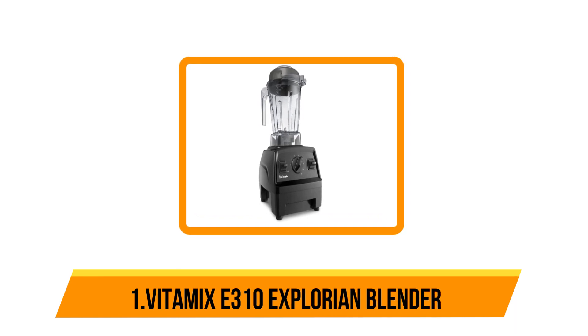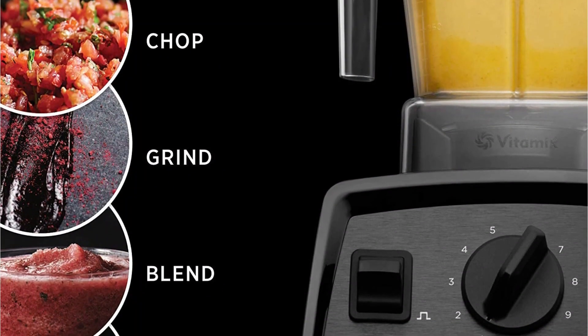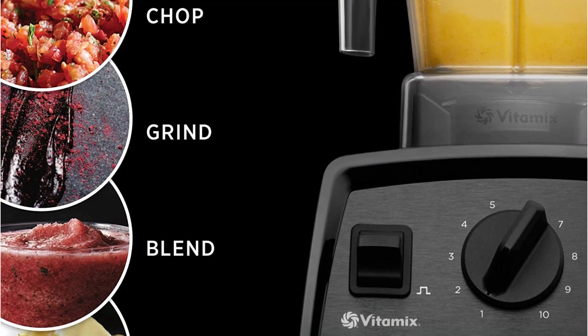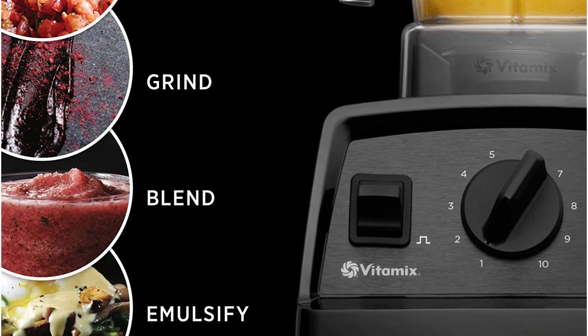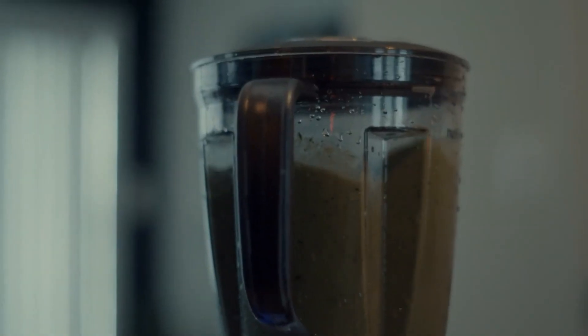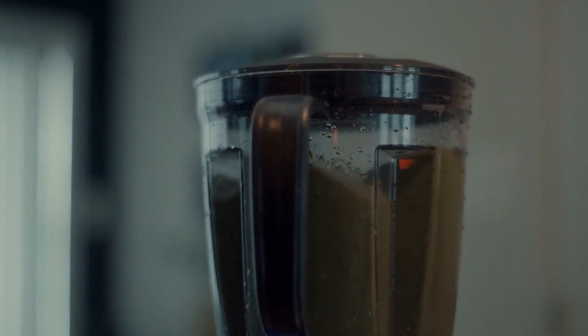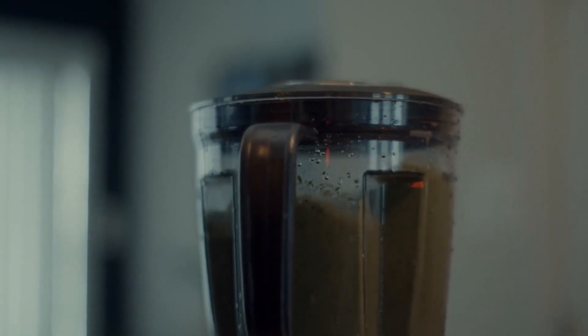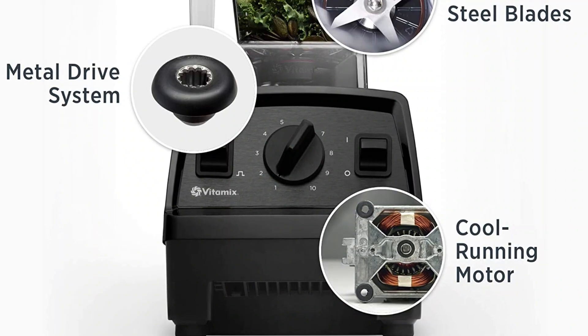Our last option is the Vitamix E310 Explorian Blender. Vitamix has long been considered the gold standard of high-performance blenders and is still the brand favored by many professional chefs for its power, design, and durability. Vitamix blenders are expensive, but their incredible performance and durability makes them worth the high price tag if you can swing it.